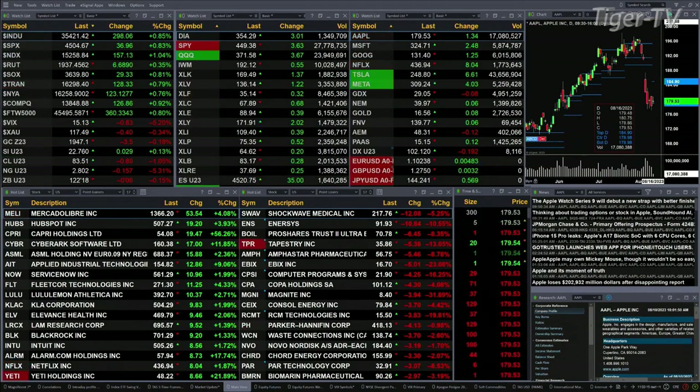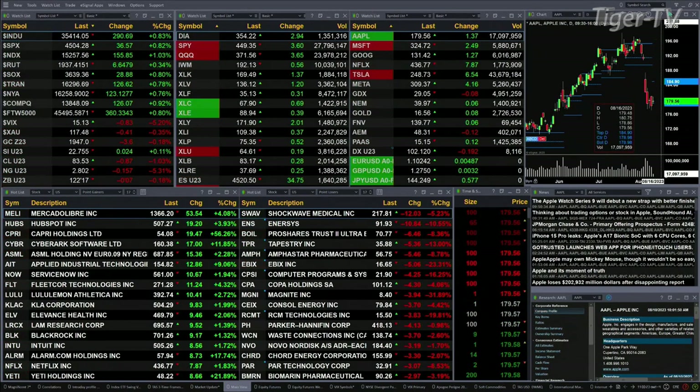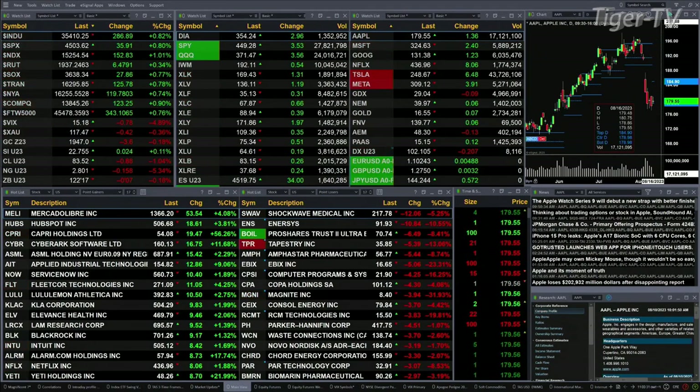All the U.S. indices we track are trading to the upside. The Dow is up about 300 points, about eight-tenths percent. Eight-tenths for the S&P, up 37 points. One percent for the Nasdaq 100, up 153. Three-tenths for the Russell, a six-point move. The semis are up about eight-tenths, or about 28 points.